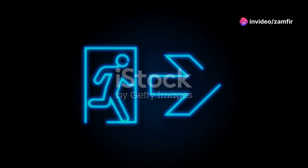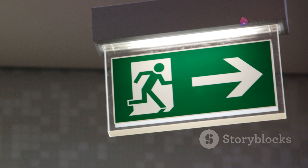The first and foremost step in any emergency evacuation is to stay calm. Panic can cloud judgement and lead to unnecessary chaos. Remember, your safety and the safety of those around you depends on your actions.